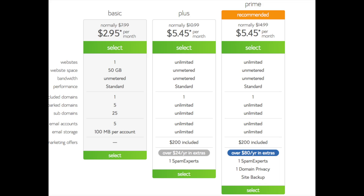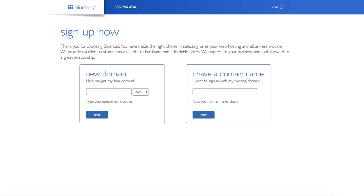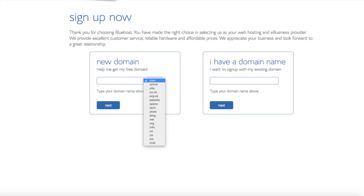Go ahead and hit the select button on whichever plan you'd like. We are now brought to a domain page where we can choose a domain name completely free. Or if you already have a domain name, you'd enter it in on the right. For the new domain, you can select if you want it to be a .com, .net, .org, etc. The .com is the most popular domain extension, so I'd recommend going with .com if you can. I'm going to type in a domain here and click the next button.